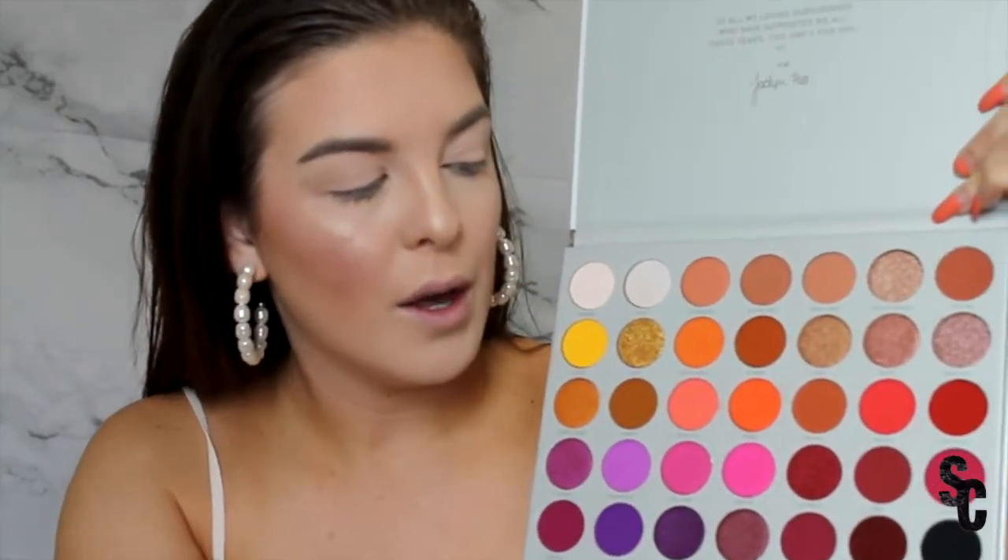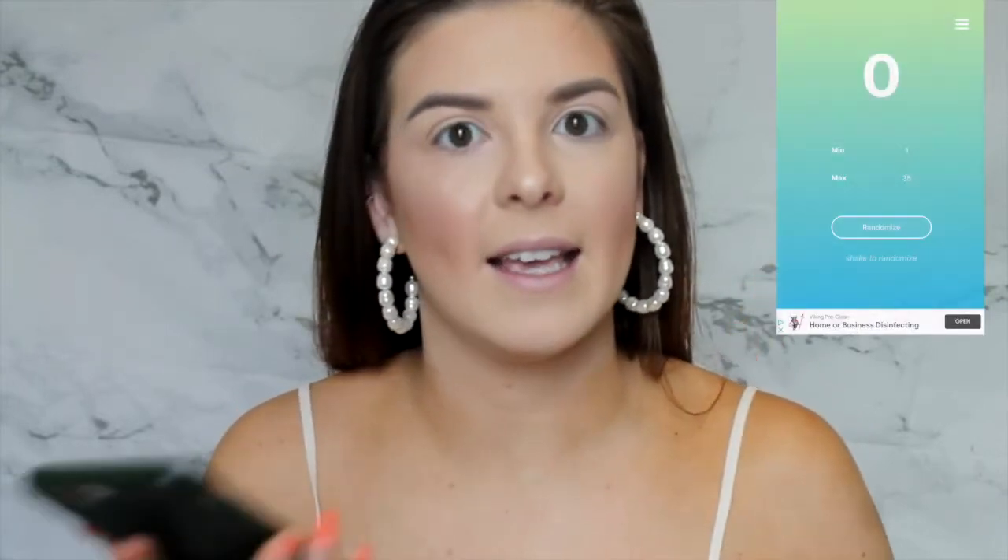So to do this random number picks my eyeshadow, I am going to be using my Jaclyn Hill Volume Two palette today, numbering one to 35. I'm just going to use a random number generator and use the shades in the order they are generated, put them on, and see what type of look we get. I'm praying this turns out okay. I have a random number generator app on my phone and I'm going to attempt to put the screen recording right here. We'll see — let's go ahead and get the first number.